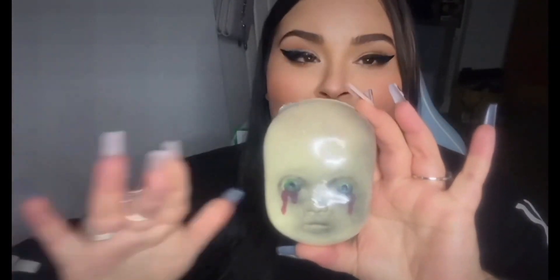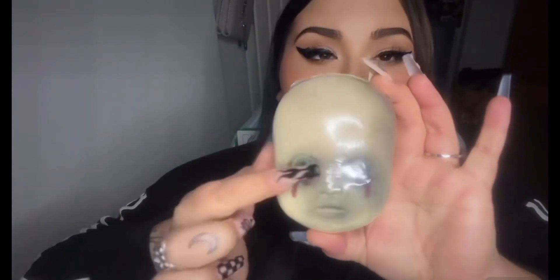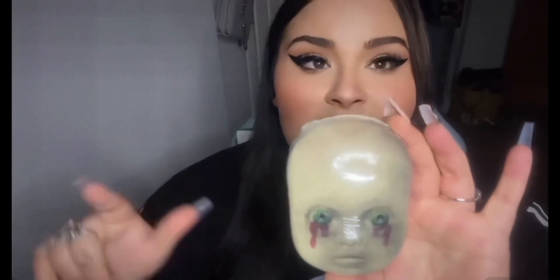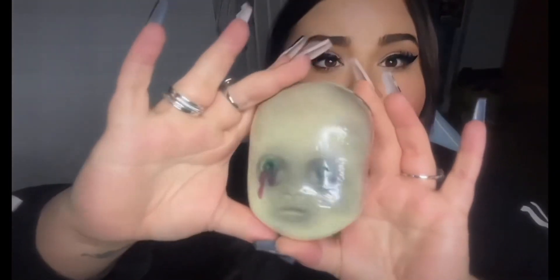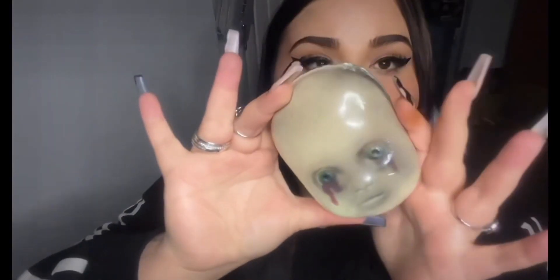Next one is this Cry Baby bath bomb — absolutely enormous. Look at all this detail: all the blood dripping down from the eyes, the eyes look so realistic — that is crazy! This is in the scent Raspberry. Wow, that's what I could smell! When I got this package delivered I could smell something coming through the box, and this is it. This is absolutely incredible — beautifully done and wrapped really well.